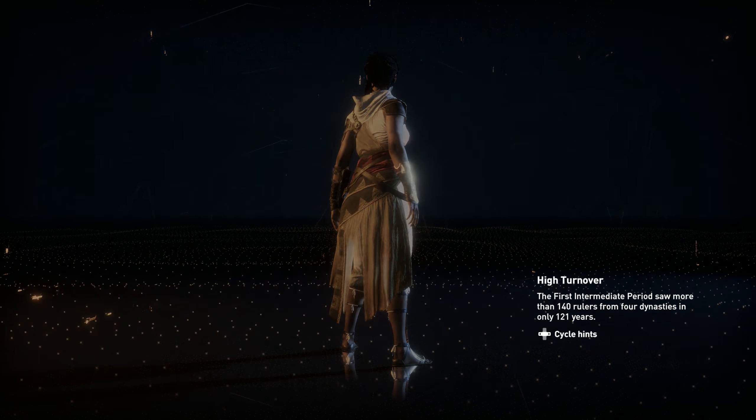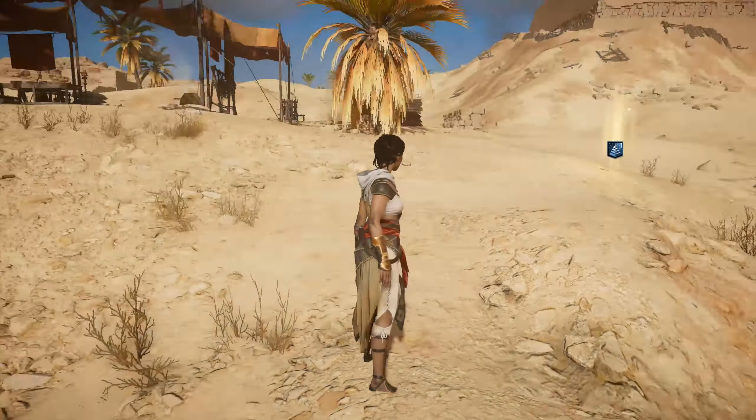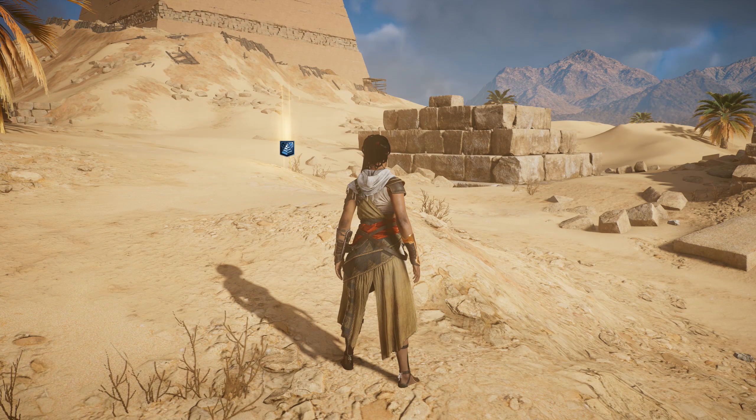Sneferu's first pyramid. Thank you for joining us on our tour inside of Jozer's Pyramid. On the next episode, we're going to do Sneferu. And remember to keep moving forward!